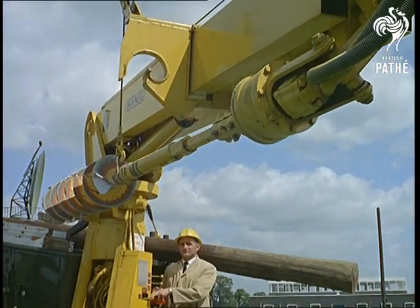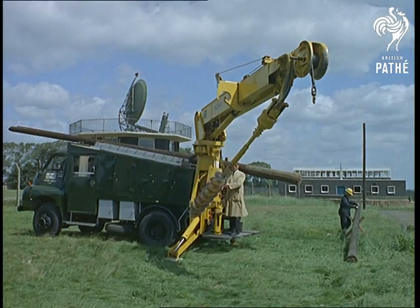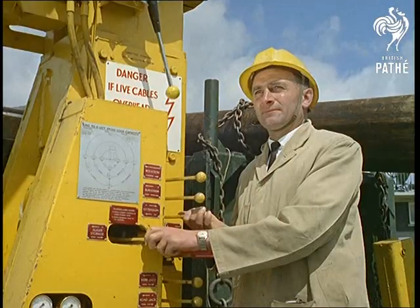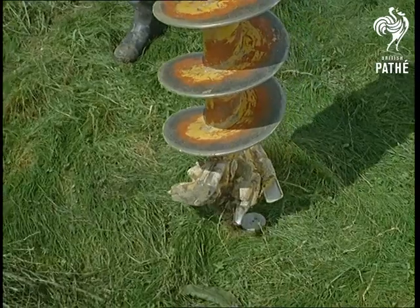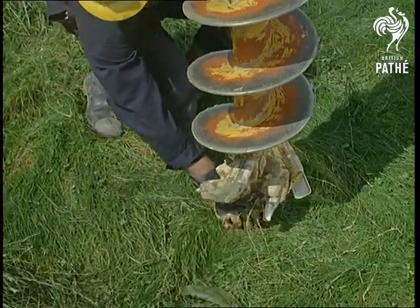There's a sort of penknife principle about the way the hole borer slides into position with inch-perfect control. Then the earth really starts to spin when the corkscrew bites deep down at a rate that even the best shovel expert couldn't match.